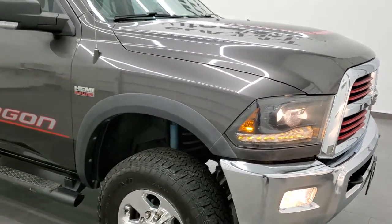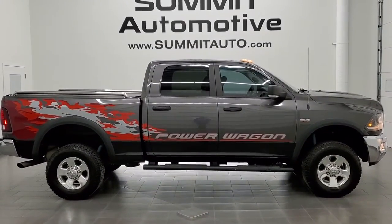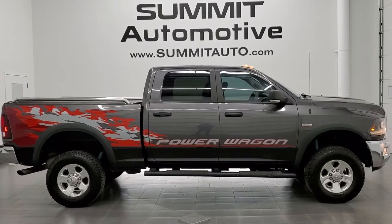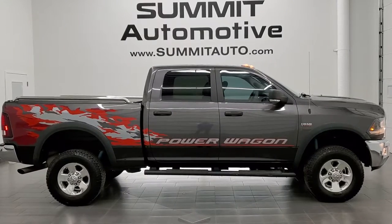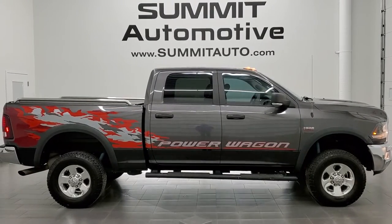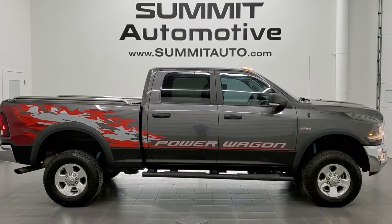I would highly recommend this truck from a quality and condition standpoint. To see more pictures of this truck or one of our other 450 new and used cars, trucks, SUVs, minivans, Wranglers, half tons, three quarter tons, and one tons, go to summitauto.com — full pictures and descriptions of every single vehicle from two locations. For more HD videos, go to youtube.com/summitauto. Remember to like, subscribe, and share, and click the bell notifications to get updates on the videos we do each and every day. We're super excited to help you with this ultra clean 2015 Ram 2500 Crew Cab Short Box Power Wagon with the 6.4 Hemi in granite crystal metallic. Thanks again for checking out the video.